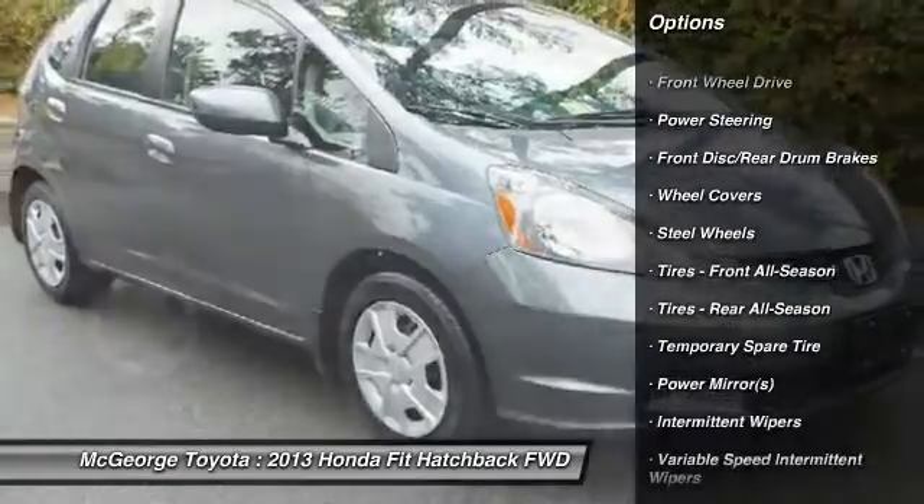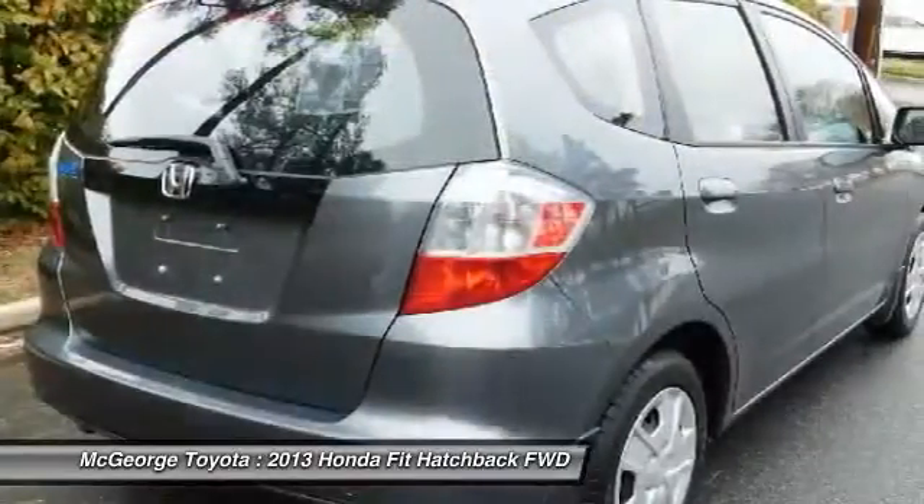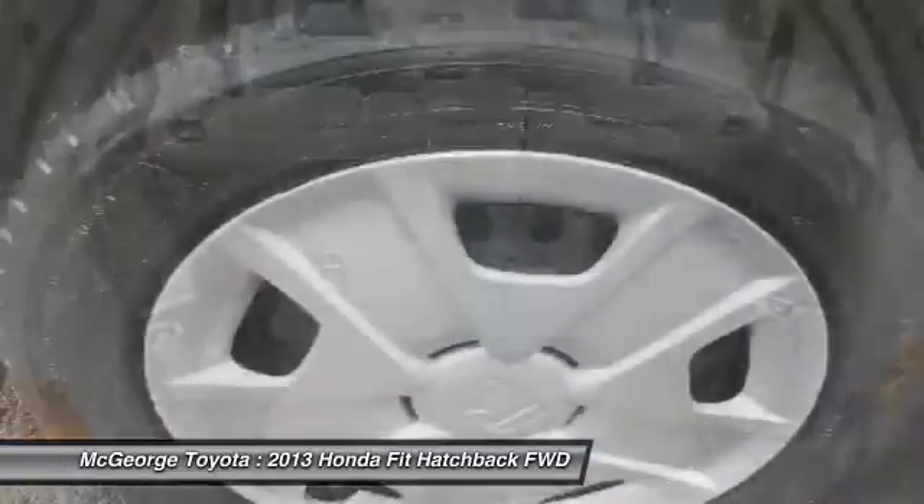Traction control. Anti-lock braking system. Keyless entry. Power steering. Adjustable steering wheel. Driver airbag. Cruise control. Rear defrost. AM FM stereo radio.